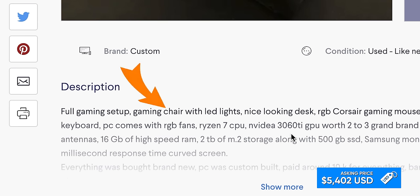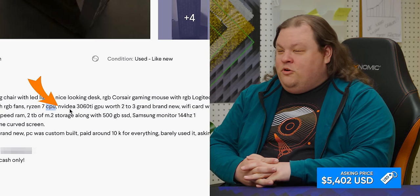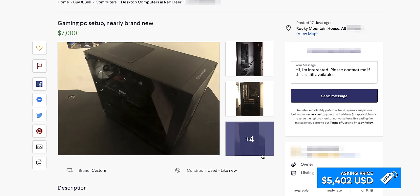Full gaming setup — chair with LED lights. Look at how many times he says RGB. It's like when you go to CES and see the word 'disruptive' everywhere. 'Invadea 3060 Ti GPU worth two to three grand brand new.' Was there ever a point a 3060 Ti was two grand? Even Canadian, I don't think so. Everything was bought brand new, PC was custom built, paid around $10,000 for it. He's asking seven grand. Bull. Or maybe not — maybe the guy selling the $15,000 one sold it to him.